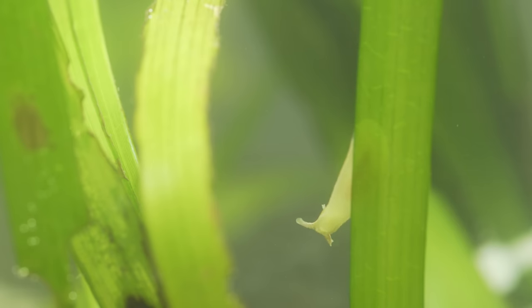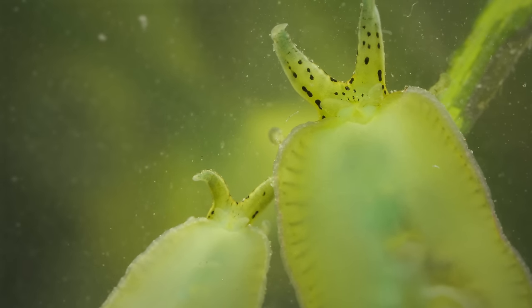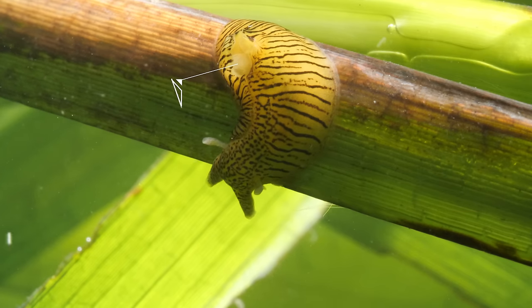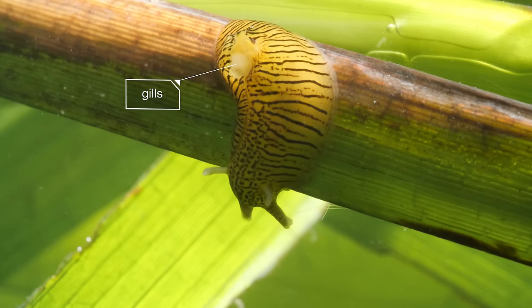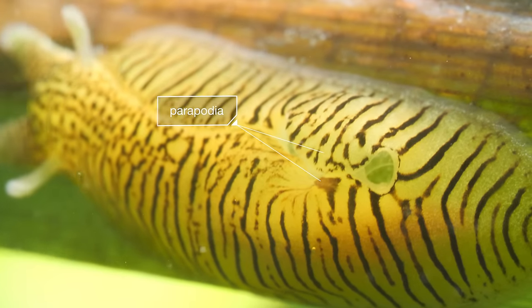It uses its rhinophores to sense water movement, temperature, and even smell — like if a potential mate is nearby. To get fresh oxygen, the seahare pumps water through gills tucked under these foot flaps called parapodia.